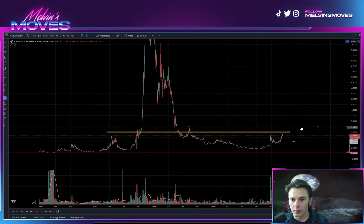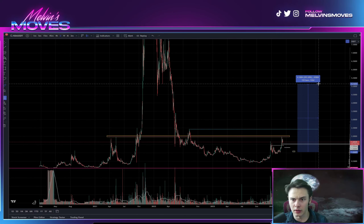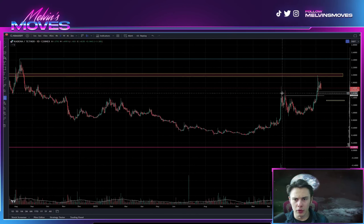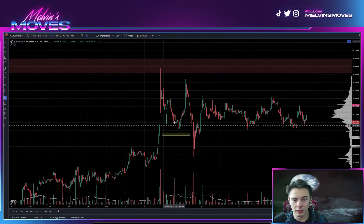From that blue line, that five dollar target would be a little more than 100% gain. If you got in sub-dollar or at a dollar, you're going to be up a lot more. But you need to break that blue line first — otherwise looking at the smaller timeframes right now, this looks like your potential correction and you're kind of just chopping sideways.